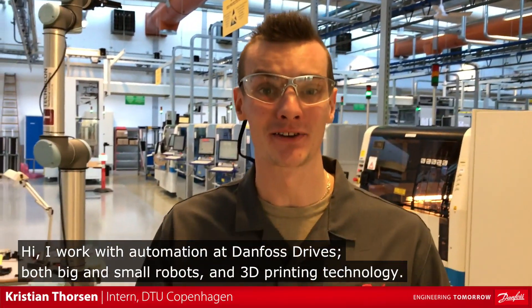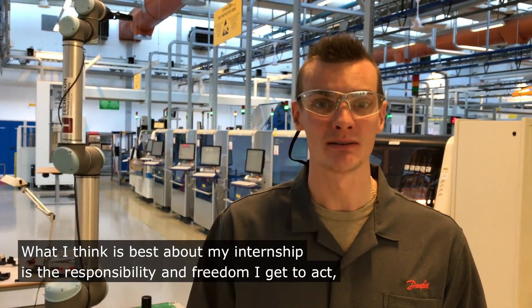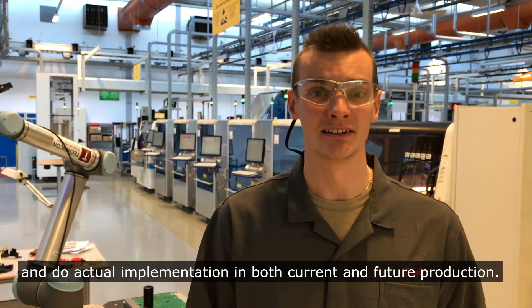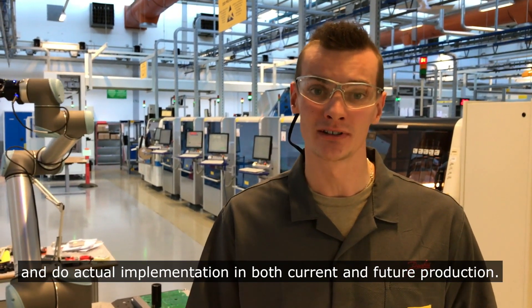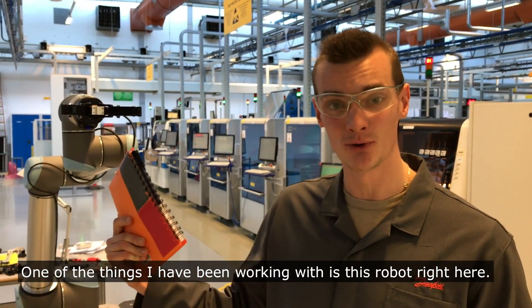Hi, I work with Automation at Danfoss Drives. I work with both big and small robots and 3D printing technology. What I think is the best thing about my internship is the responsibility and freedom I get to act and do actual implementations in both current and future productions. One of the things I've been working with is this robot right here.